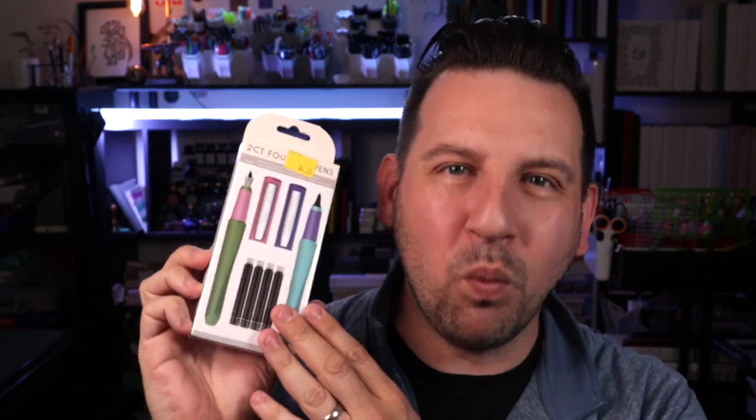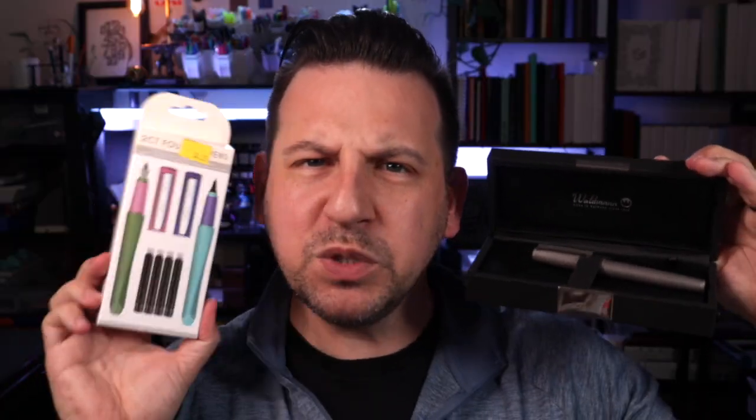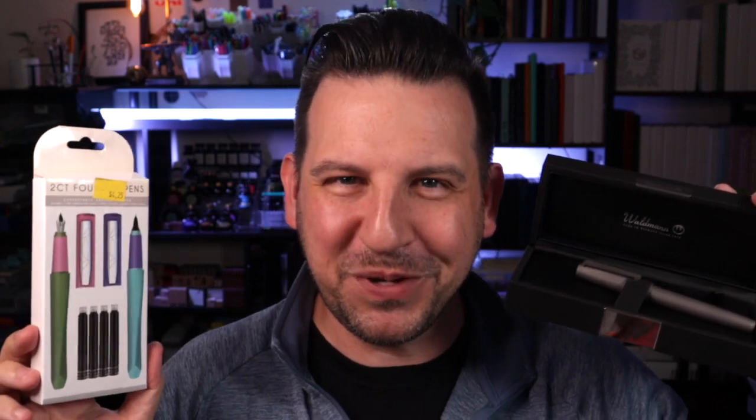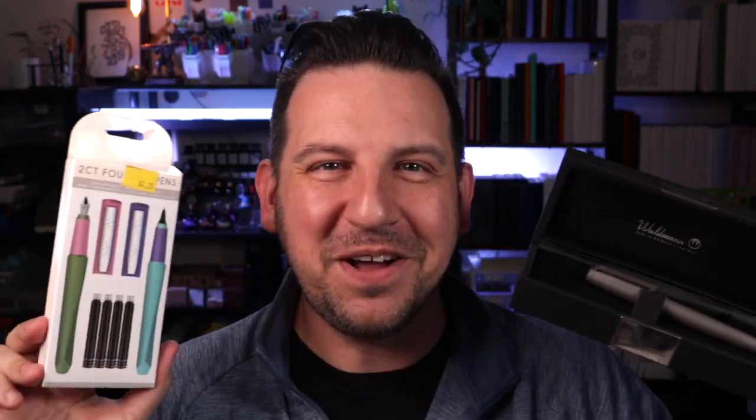I have to pick them up because I'd love to say, hey, you don't have to spend a lot of money on fountain pens. Maybe. Let's see how well these pens actually do. So when I brought these home, I thought, what would be a good comparison? I actually have a pen — it's my most expensive pen, from Waldman. It's the Titan, fully made out of titanium. And I thought, which one would actually write better?